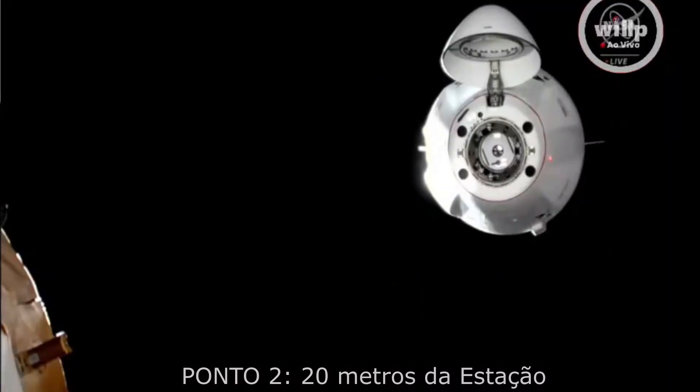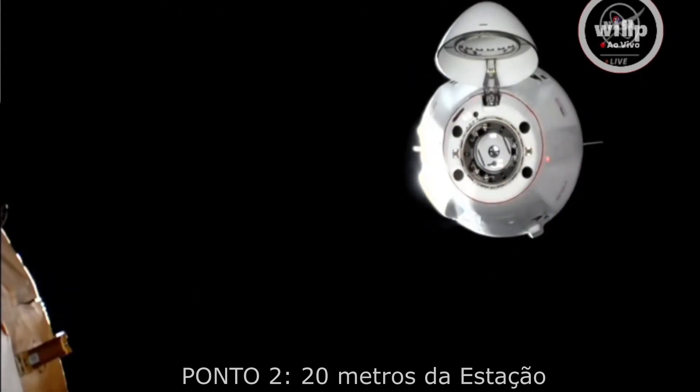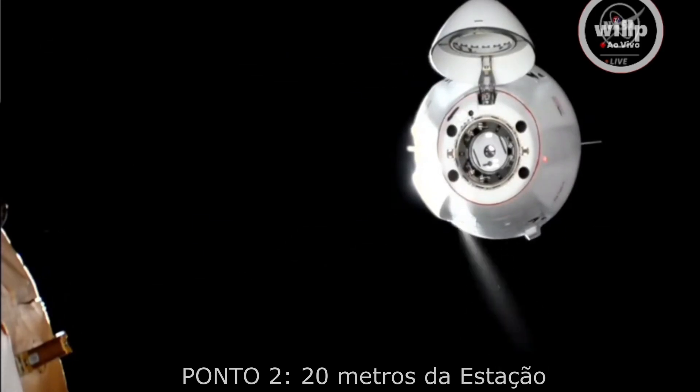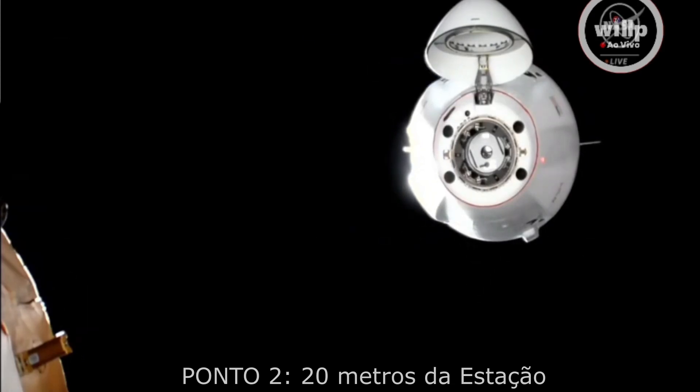The spacecraft is closing in on the space station, just about 22 meters away, really close to reaching Waypoint 2. Houston, at Waypoint 2, Dragon will hold for a few minutes and we'll let you know when we're ready. We are now 20 meters from the station.